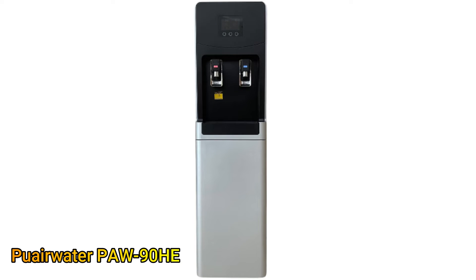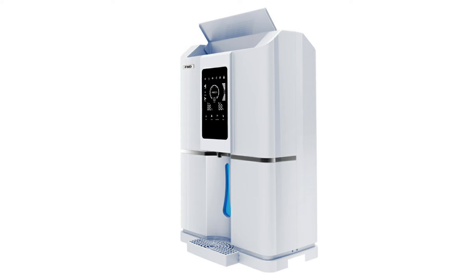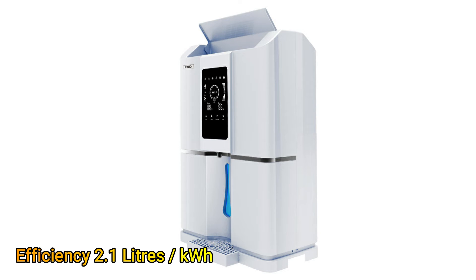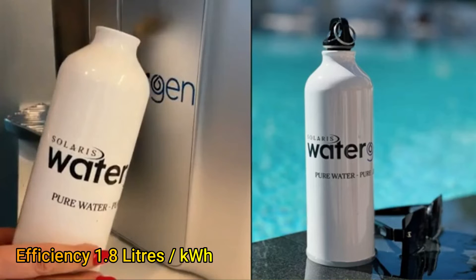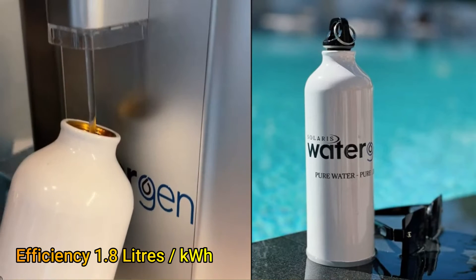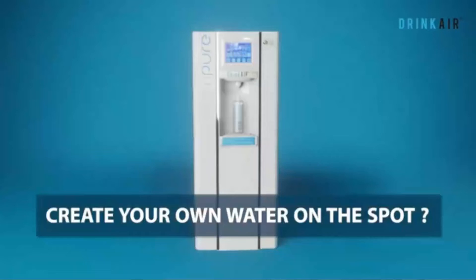At numbers 6, 7, and 8 we have machines with similar production efficiency of 2.1 liters per kilowatt hour. These are Watt Air PWHR 25, Drinkwater 25L, and FND F20. The 9th and 10th spots are occupied by Solaris Water Generators E20 and Powerology PAWBSL. The capacity of both these machines is 10 liters with a production efficiency of 1.8 liters per kilowatt hour.